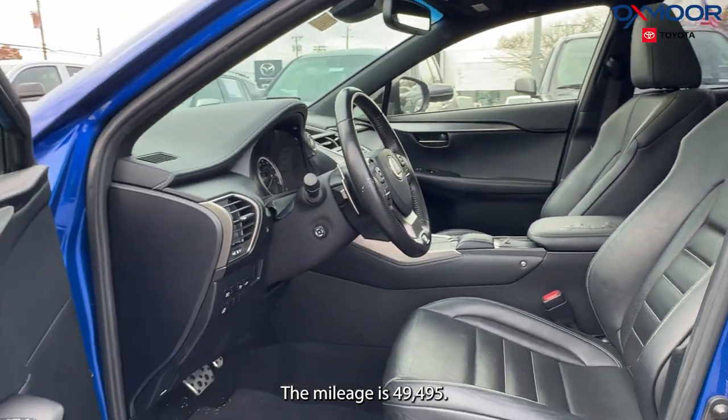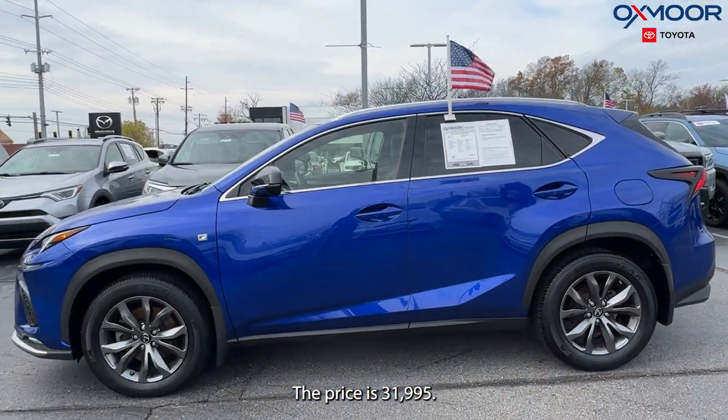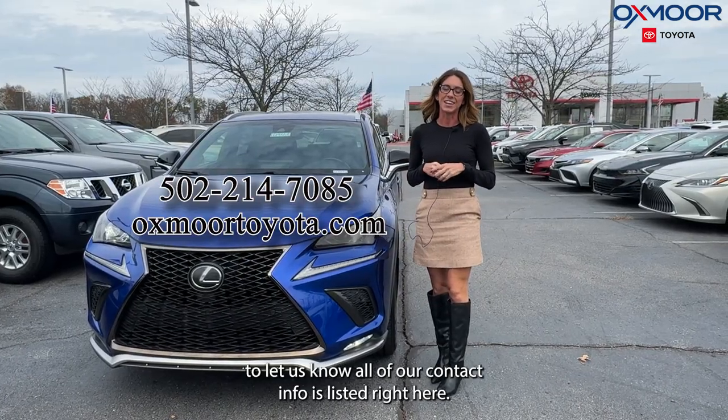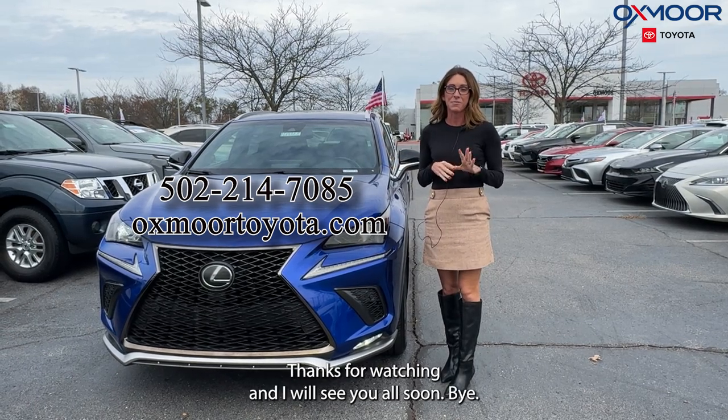The mileage is 49,495 miles. The price is $31,995. Now if you guys have any questions, feel free to let us know. All of our contact info is listed right here. Thanks for watching, and I will see you all soon. Bye.